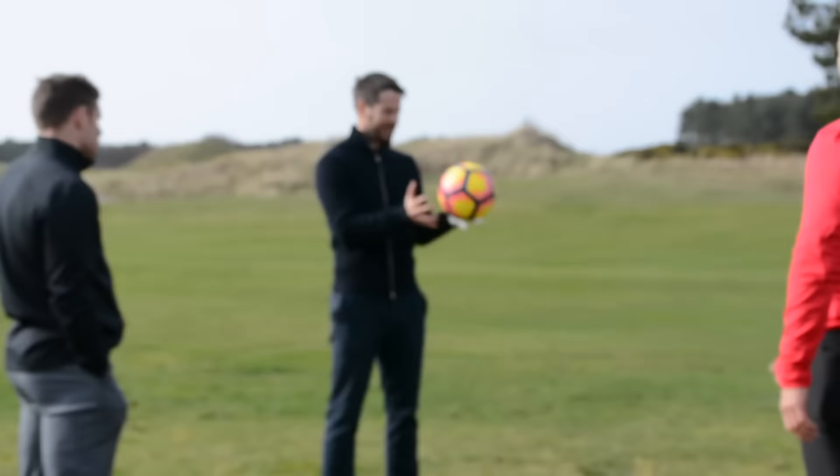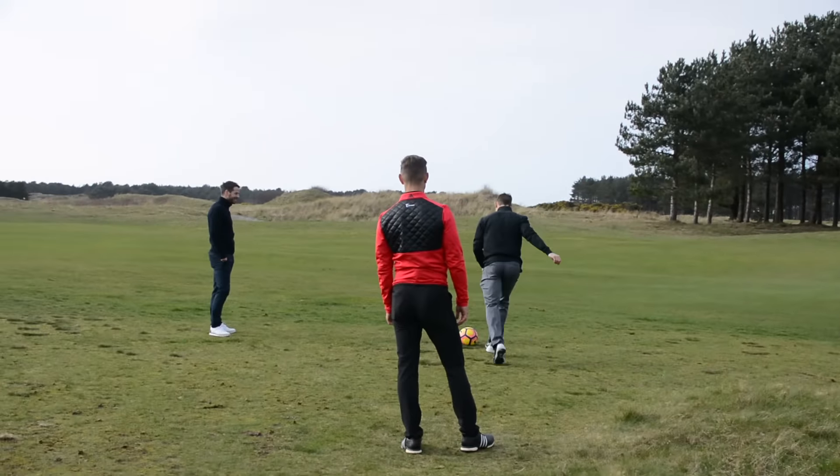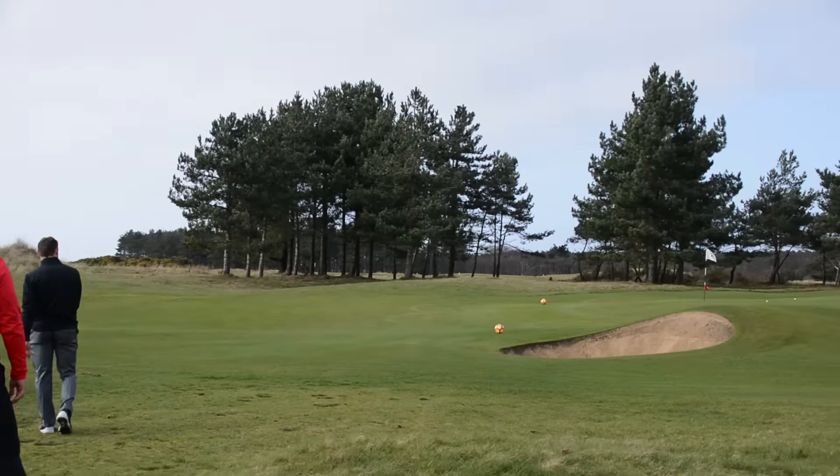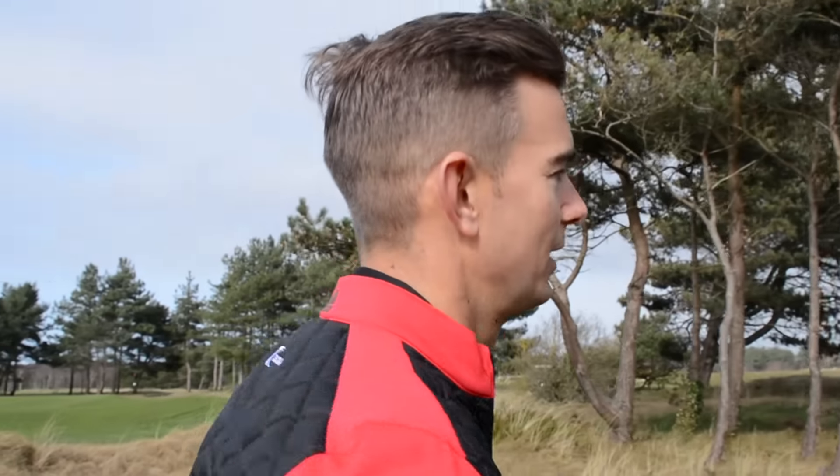Alright Jamie, let's see what you've got with the feet then — that was pretty good. Don't put it in the bunker. Oh, that's lovely! Right, that's a wrap. That was good — I didn't get to take the boys on, but they played some good shots themselves. I reckon I'd have done them on both shots to be fair, even the football.